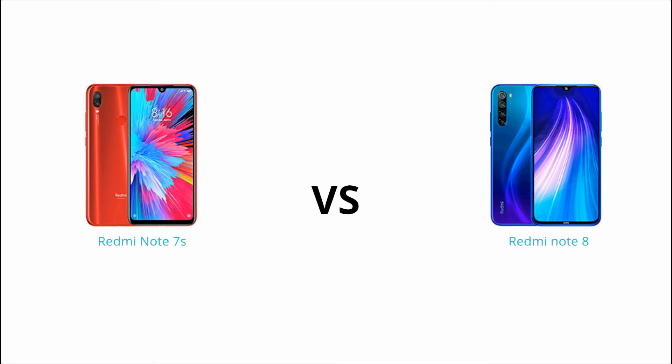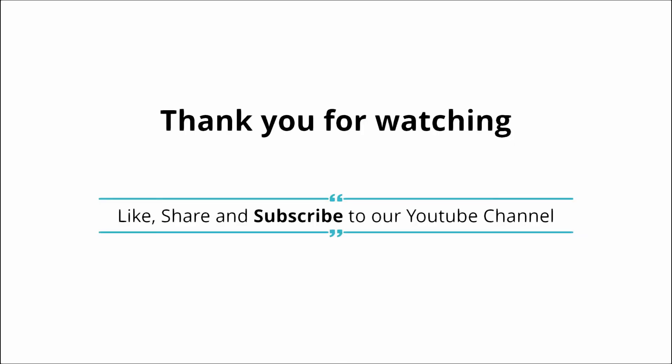If you like and share this video, please subscribe to our channel and click the notification button. Thank you for watching.